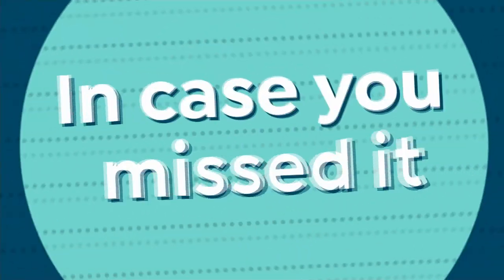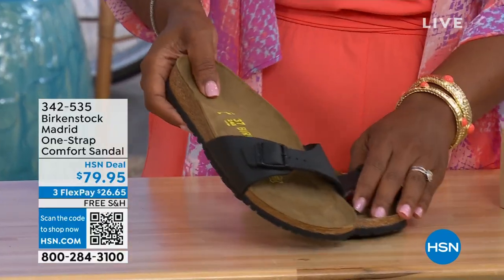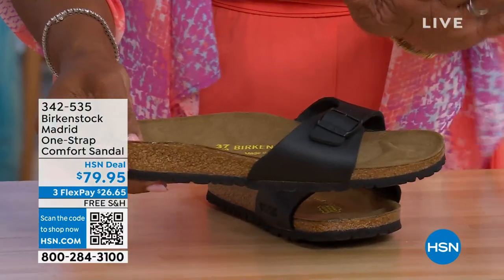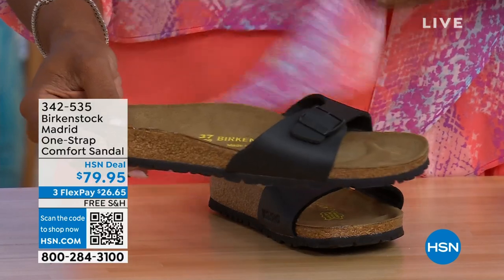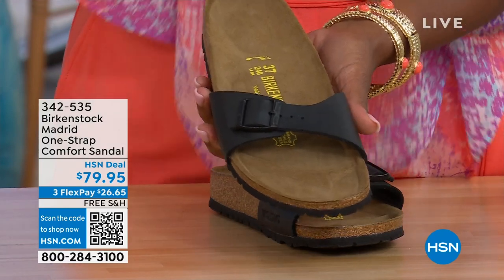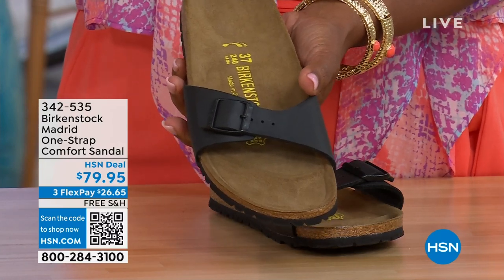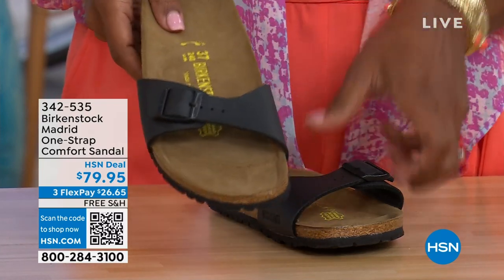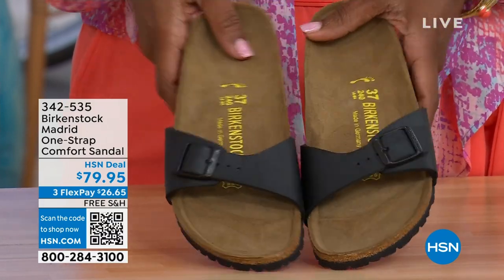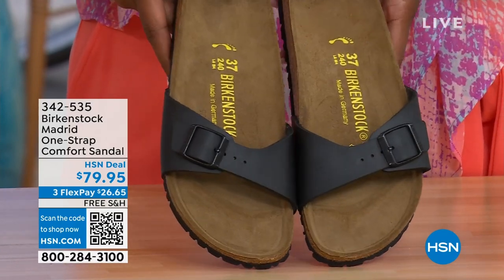In case you missed earlier when we had the Madrid sandal — the very first Birkenstock to come to the United States — they still have it and still make it in lots of great colors. We only have black and white left in this item number. Mocha is gone. You may still find some metallics under a different item number — type in Birkenstock on hsn.com to see everything available. These are item 342-535.